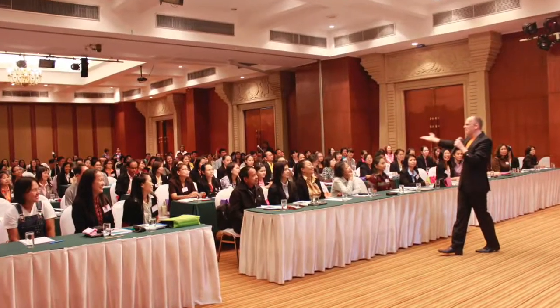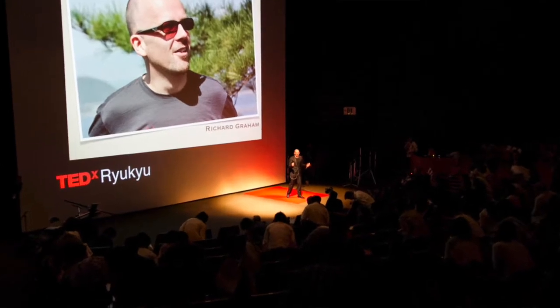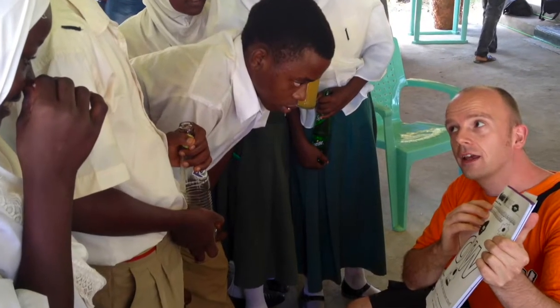I'm Richard and I'm the creator of Genki Phonics, and for the past several years I've been helping thousands of teachers and parents just like yourself to teach their kids in a really fun, funky, and incredibly fast way.